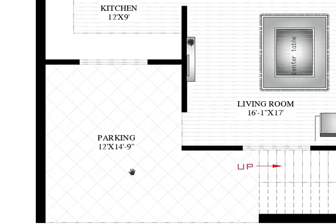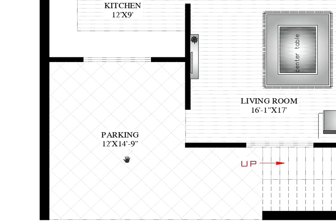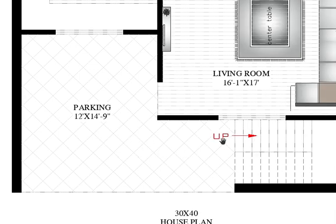Let's start with the parking. The parking size is 12 feet by 14 feet 9 — that means 12 feet horizontally and 14 feet 9 vertically. After the parking, here is the staircase that goes to the upper floor level.